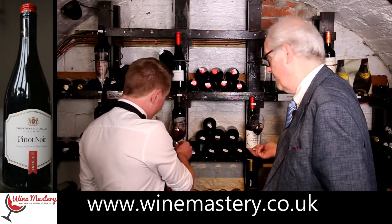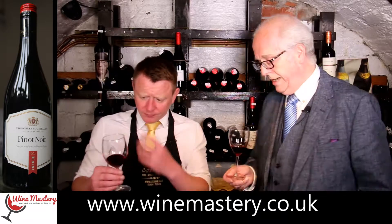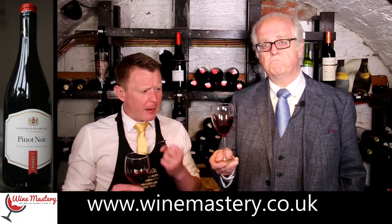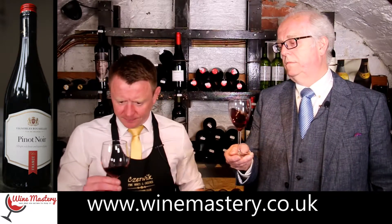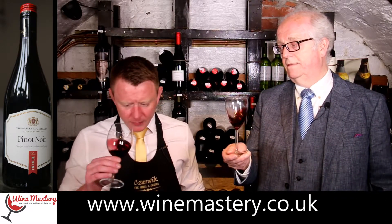It's got that vibrant, bright, clear purple color — none of those brown-tinted edges. Looks like it's ready to drink. Let's get that nose.